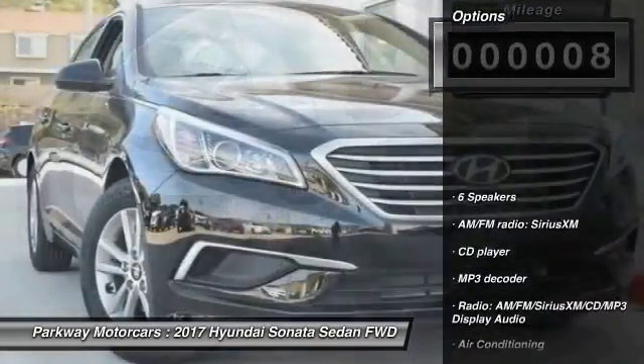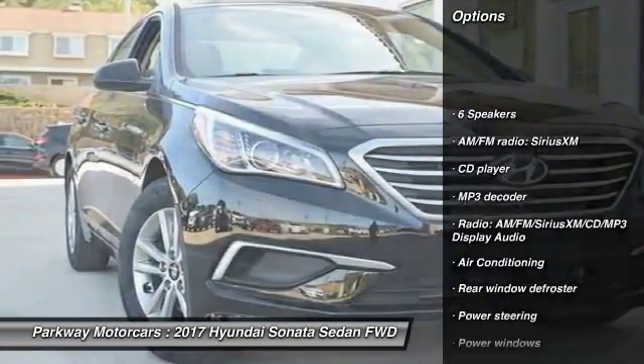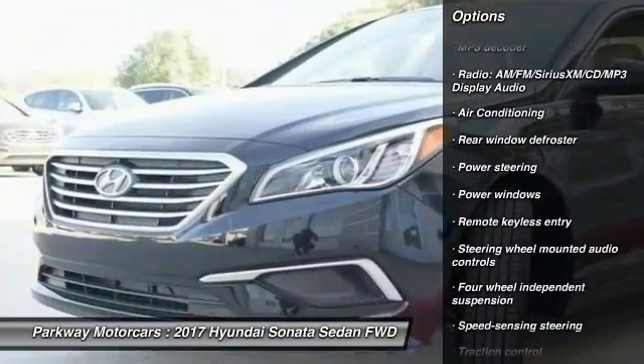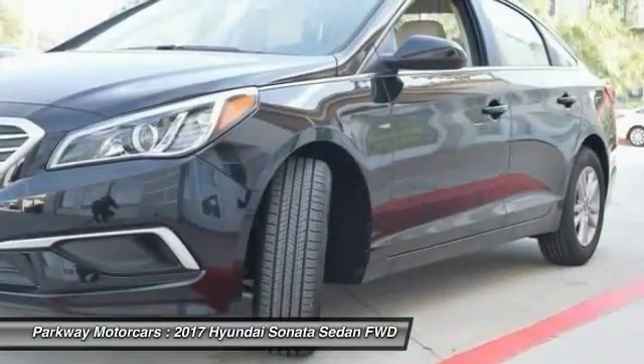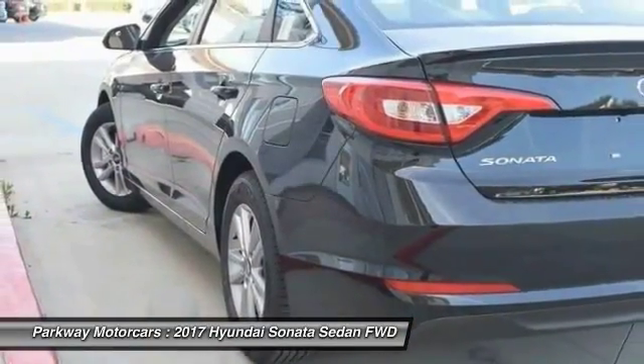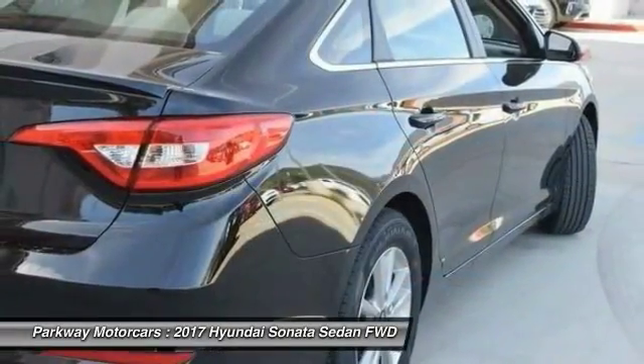This vehicle has less than 100 miles. Here are some of this vehicle's great options: traction control, air conditioning, dual airbags, power steering, four-wheel disc brakes, security system, power windows, electronic stability control, CD player, and trip computer.